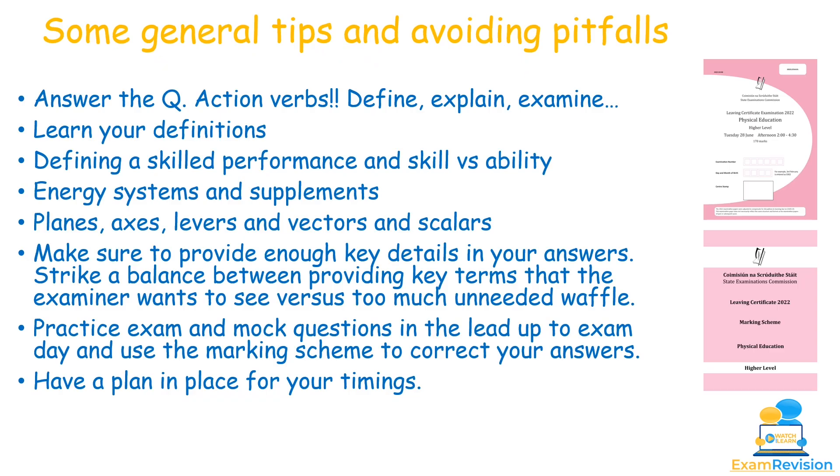General tips: answer the question — know your action verbs (define, explain, examine, identify) before attempting questions. Learn your definitions: what is a skill, what is ability, what's the difference between them, what are rules, roles, rituals, what is physical education, sport, leisure, and recreation — have those learned off so you're ready when they come up.